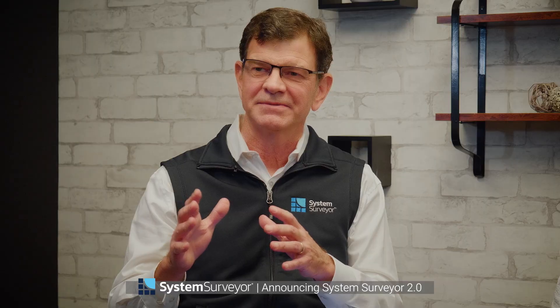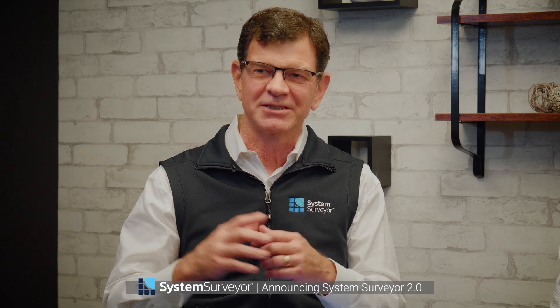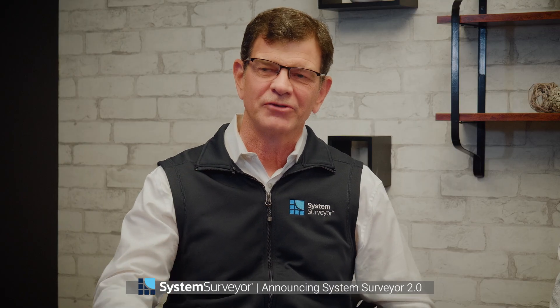Seven years ago, System Surveyor came out as a revolutionary new platform to address the problems with the site survey process. We really made an impact on the industry with some distinct innovation, but now it's time to take it to the next level — to the next generation. We spent a lot of time working on our next generation platform.